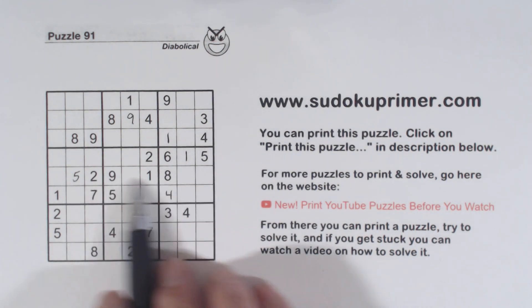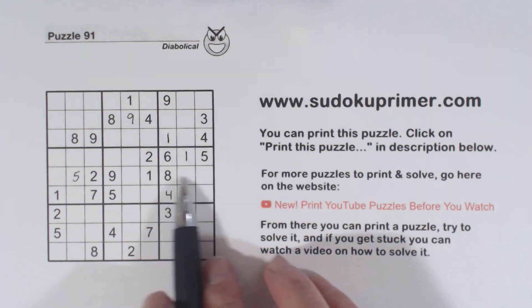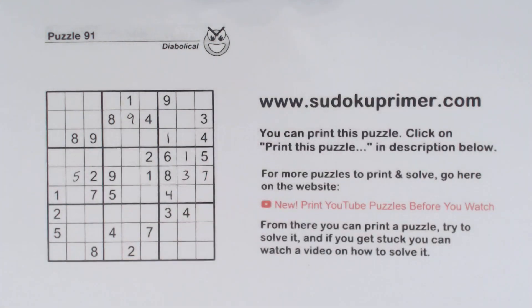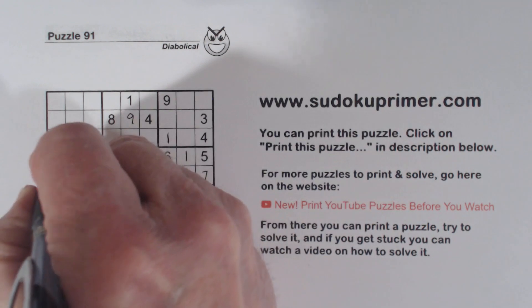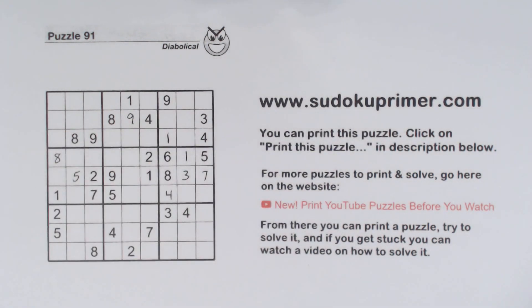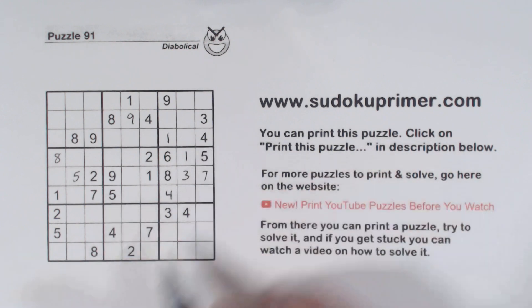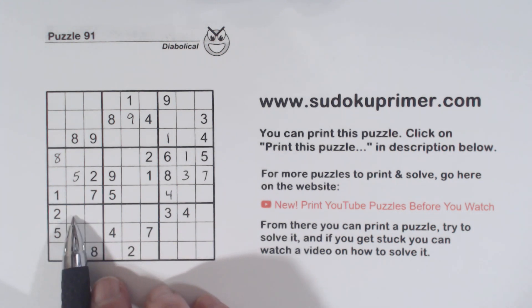There's a two and a nine in this row already, so that makes these two-nine twins. That leaves one, two, three, seven. Three, seven there — there's a three there, so that's a three, and that's a seven. We've got an eight here, eight here, eight here, so the eight in box four goes there. We have a five and a seven in this column and a five and a seven in this row, so that makes these five-seven twins. And so the seven in box seven goes right here.